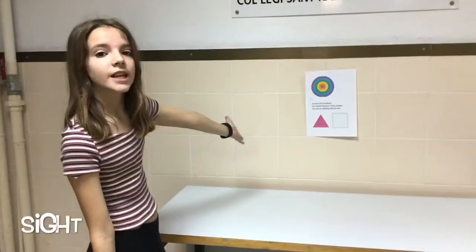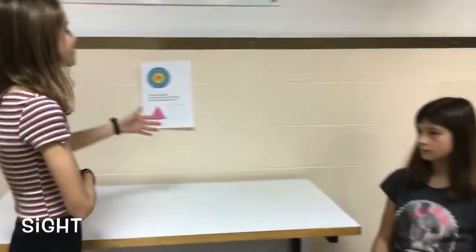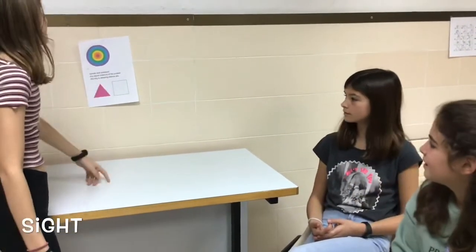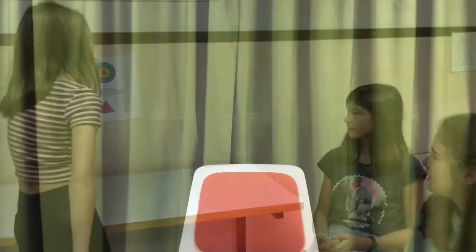This is the sight section and they have to tell us the characters of the poster and we will show them. Mireia, what color is this? It's red. Martina, which shape is this? It's a square. Martina, which color is this?